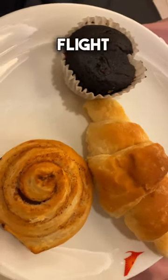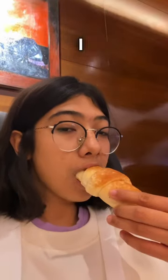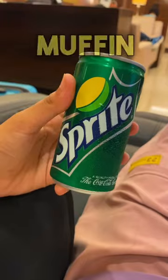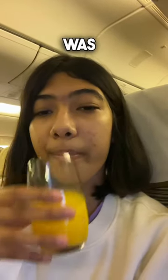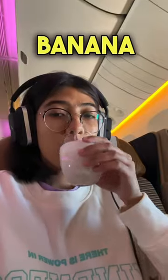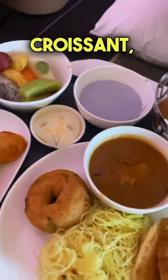Here's everything I had on my business class flight to London. Before my flight in the lounge, I had a cinnamon bun, a croissant, and a muffin, and also a Sprite. On my flight, the first thing I had was the welcome drink, which was orange juice. For breakfast, I ordered a banana smoothie and also a croissant.